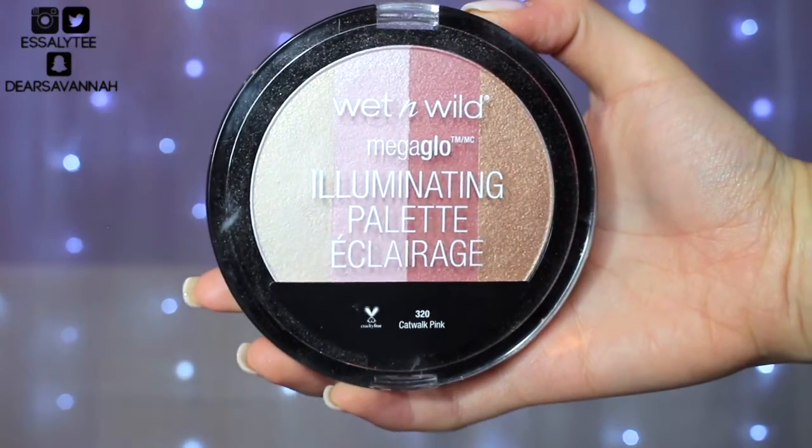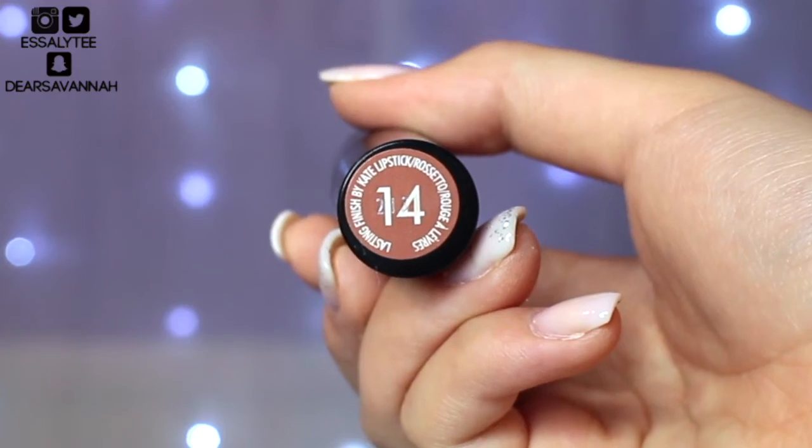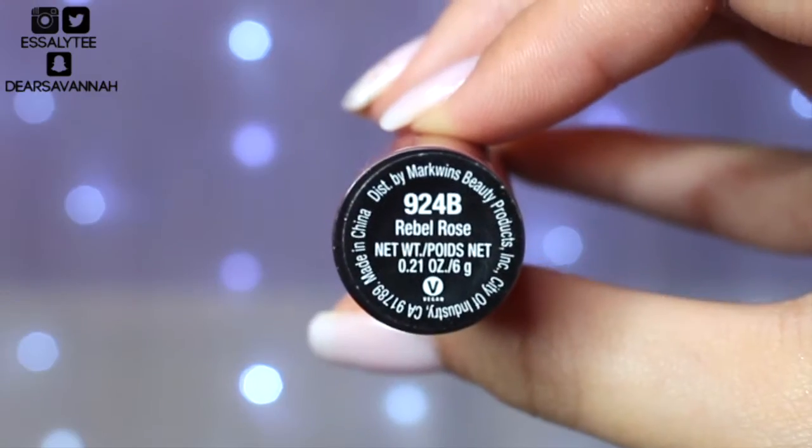And then to highlight, I'm going to use my Catwalk Pink Illuminating palette from Wet n Wild, focusing on the two lighter shades. And then for lips, I'm going to apply my Rimmel London Kate lipstick in number 14. And then over top, I'm going to apply my Wet n Wild Cat Suit lipstick in the shade Rebel Rose.